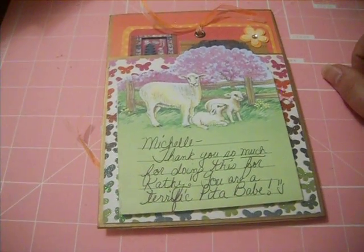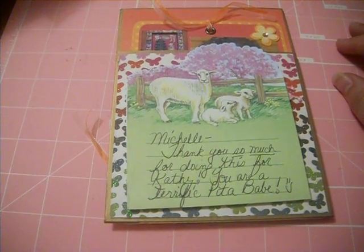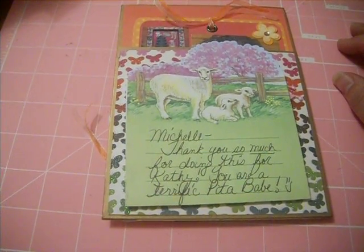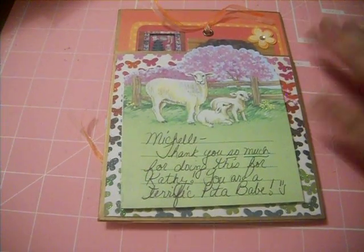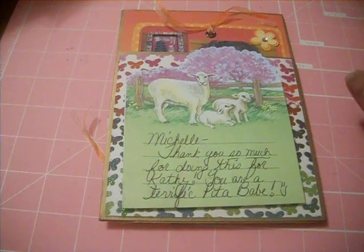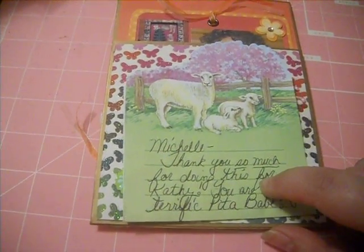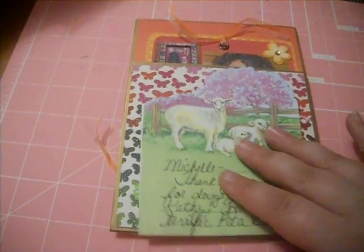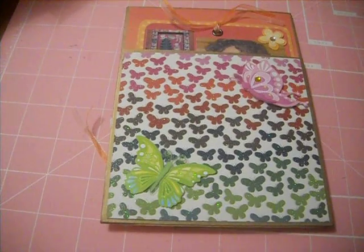First up, we actually have this really cute note that I received, which is adorable. So thank you very much, Tammy, for sending me a little note. And you don't have to thank me for doing this — it's my pleasure. Kathy, it's an inspiration to all of us. So I'm actually going to make an occasion just to put all my little thank you notes in there, because I'm so happy and excited that we get to have these.